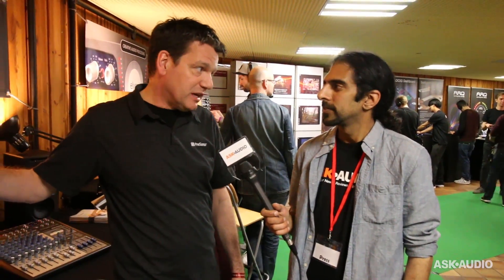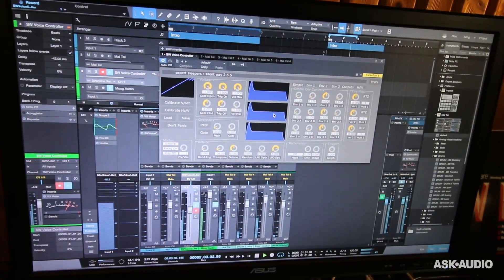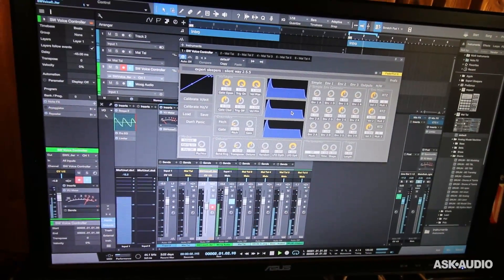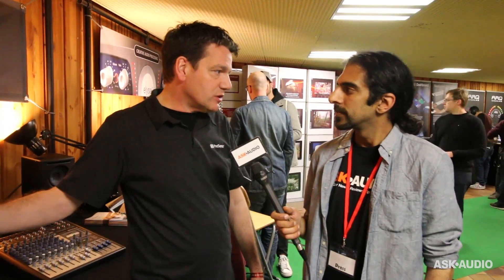So what that means is you can run most of your native plugins that have no latency — like our ProEQ — you can put it on an input and process the signal without adding latency before you record, or you can put plugins on the monitoring chain for a headphone mix for a singer or musician without recording it, but it's all in software and it's all in real time. Some interfaces, like our Studio 192, have DSP on board for zero latency monitoring, but with this interface it's no longer necessary. So if you have a fast computer with Thunderbolt, add this interface and you can basically run entirely in software.